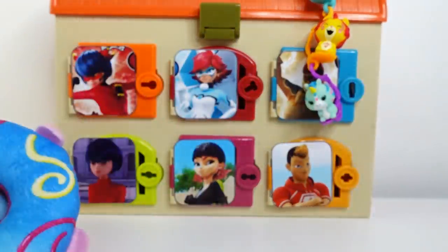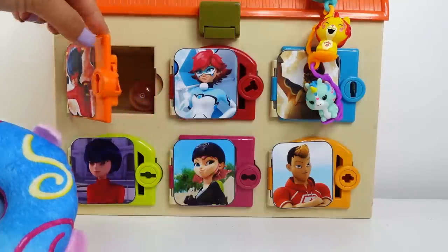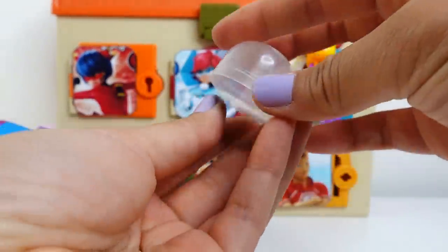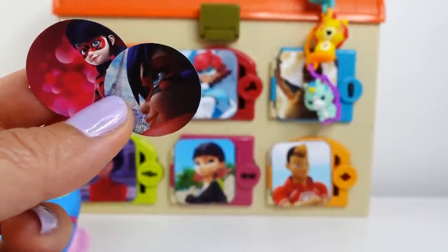Alright, next door! The dark orange door goes to this dragon superhero. Here's our capsule — let's see how many we get. And here we got two more face plates and both of them are for Ladybug.